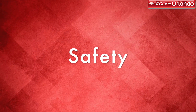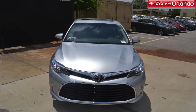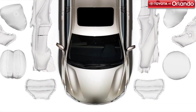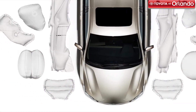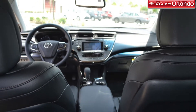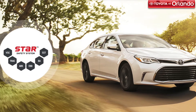When purchasing the new Avalon, you'll know you'll have the best safety features available. This luxury sedan comes standard with 10 airbags and the Toyota Star Safety System. The Avalon also has available safety features that include a blind spot monitor, rear cross traffic alert, whiplash injury lessening technology, and Safety Connect.